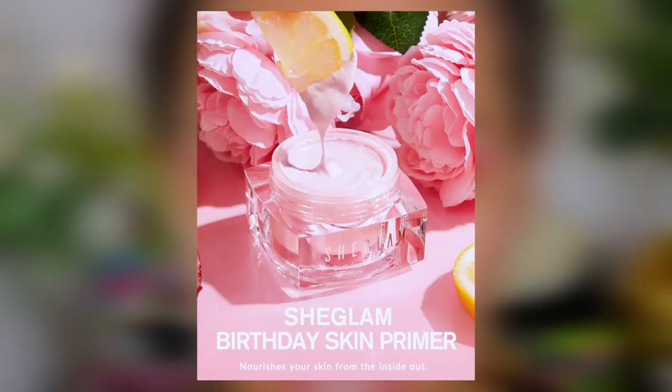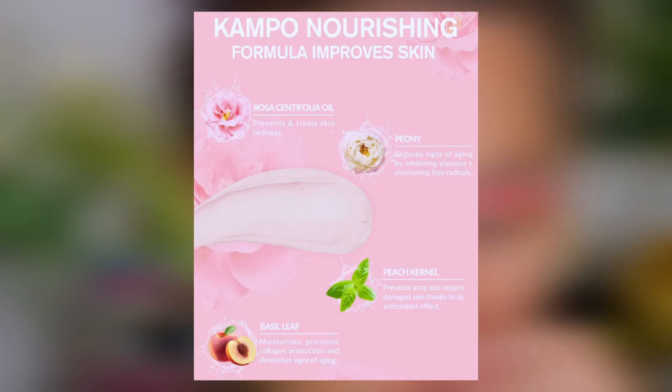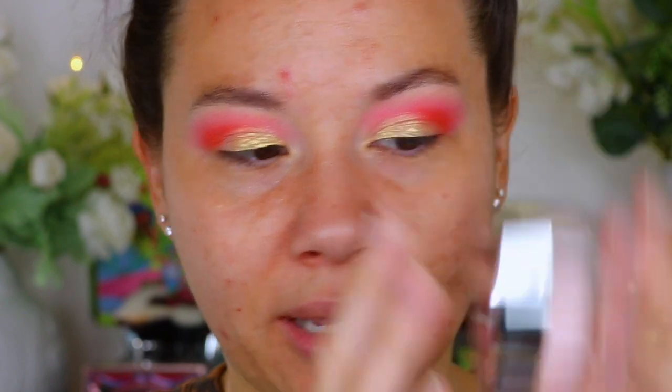I'm also going to go in with primer. This is the She Glam Birthday Skin Primer. This is really, really nice — I've used this a couple times in my videos. It's great because I have huge pores and it helps to conceal them with pore-filling technology. It also helps to even out, brighten, and correct uneven skin tone, provides long-lasting moisture — even if you're oily, you need moisture in your skin. It helps to improve rough texture. It's just got everything in it.